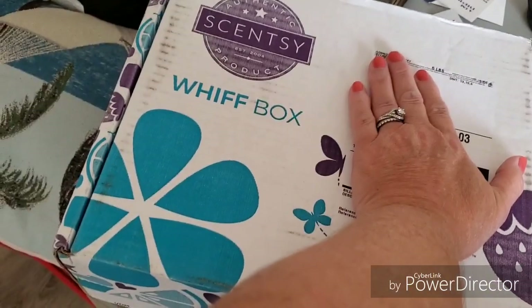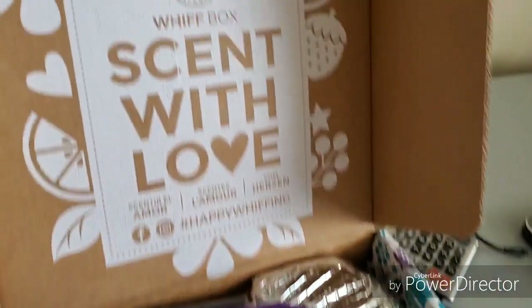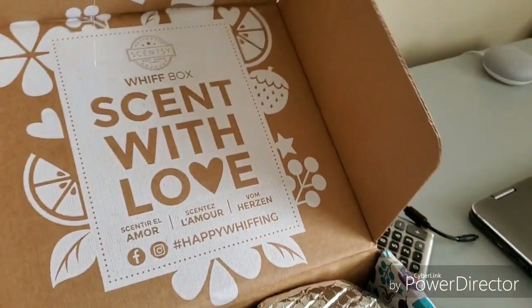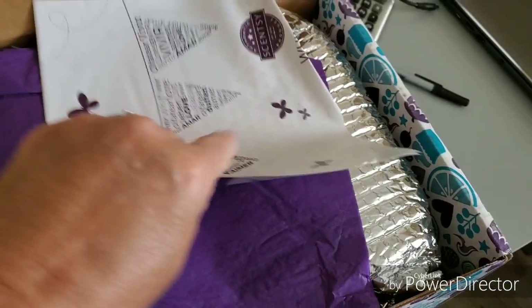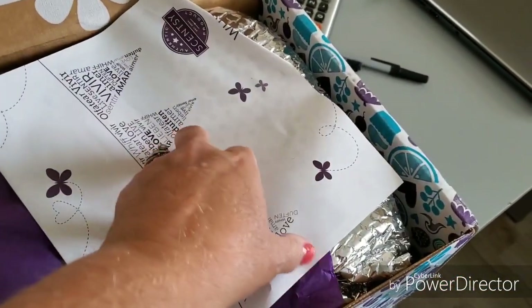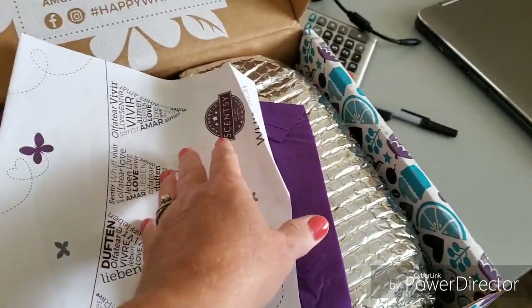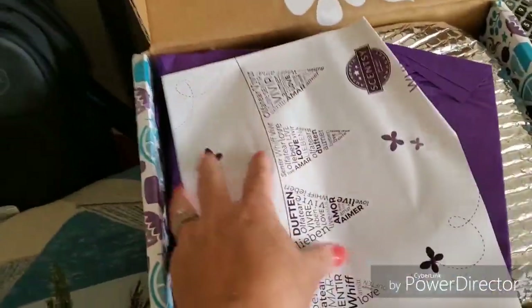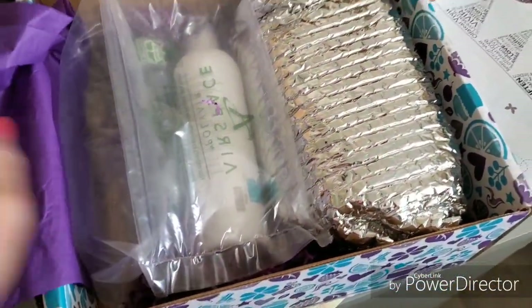My June Whiff Box arrived today. Let me get this opened up and share what's in it. Scent with Love. I ordered it right on the 1st and today is the 12th. It is from Scentsy — it's like a mystery box every month. I order it the 1st of every month and then I can skip a month if I want. It's not a continuing subscription box. Woohoo!